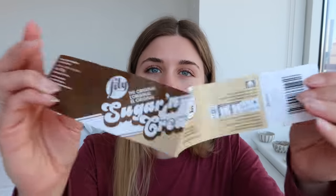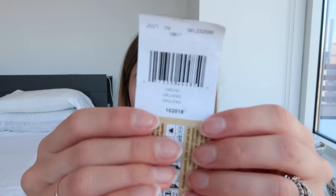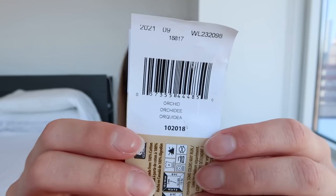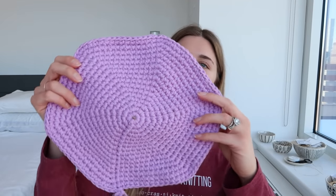So I've got two colors here. I'm using Lily Sugar and Cream cotton — I just got mine at Joann's. The color that I'm using for the bottom is Orchid. There was a pink and I almost got that, but then I saw this and I'm like — okay, I don't have any purple Float Totes, so I think I want to do that.